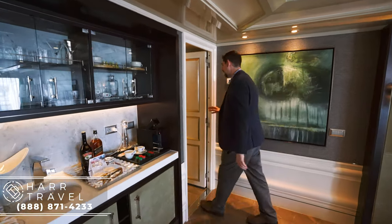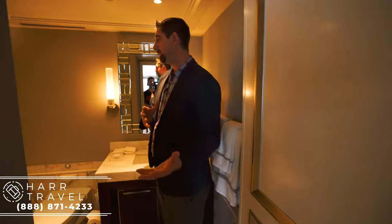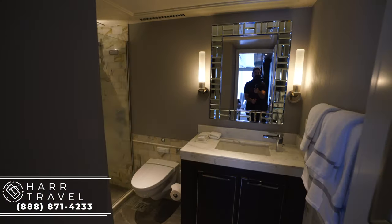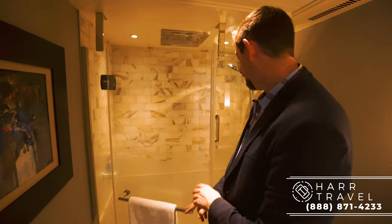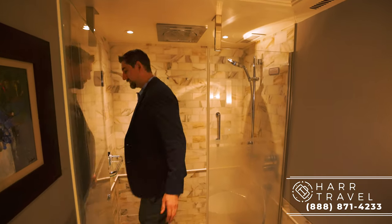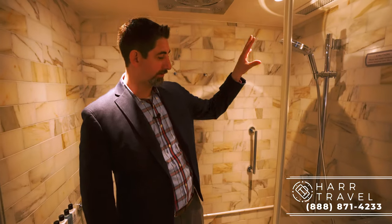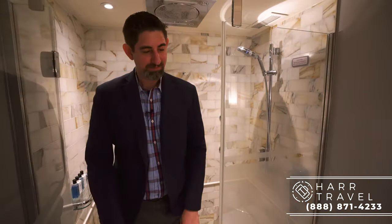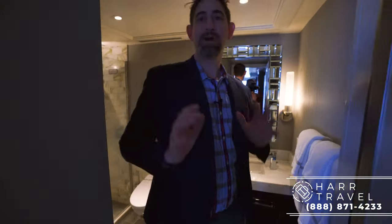If you'll follow me into the guest restroom — this is a fantastic touch if you happen to be traveling with other people. It's just a great thing that your guests do not have to use your bathroom. So you have a full shower here. I fit into it completely. You've got a massive rainforest shower head just above, another rainforest shower head here, and also a foot ledge for shaving. Beautiful marble throughout — the touches are incredibly elegant and gorgeous.